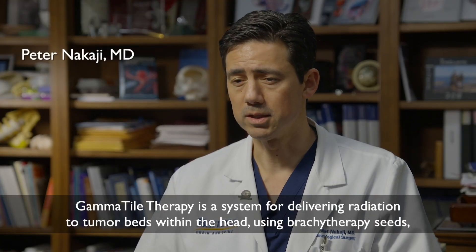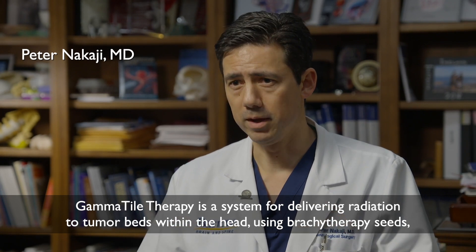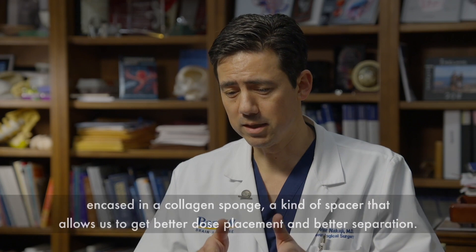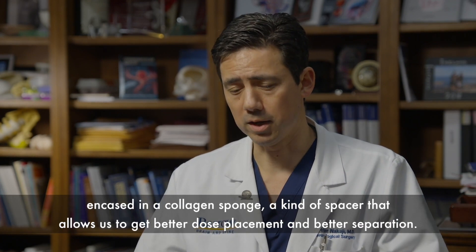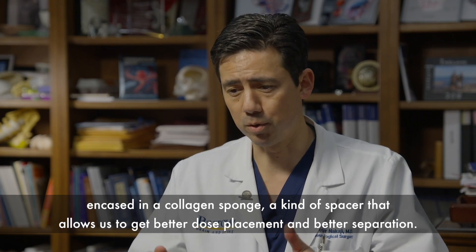Gamma Tile Therapy is a system for delivering radiation to tumor beds within the head using brachytherapy seeds encased in a collagen sponge — a spacer that allows us to get better dose placement and better separation.